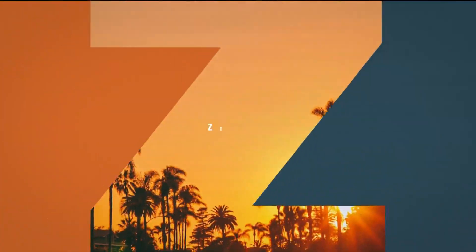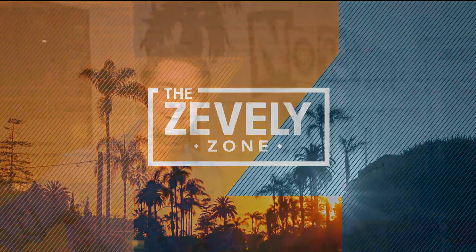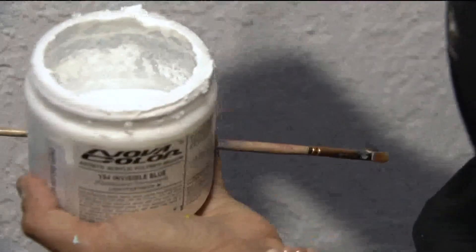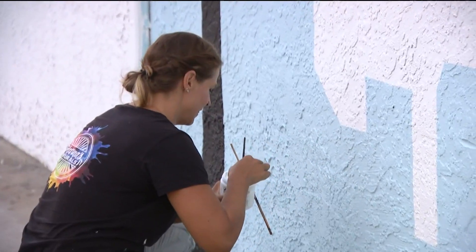A mural at Normal Heights is lighting up the night. In this morning's segment, Jeff meets the artist who is taking Normal Heights to new heights with invisible paint. Sometimes as an artist you just need to sit back and bask in the glow of a job well done. You can paint it on and you don't see anything.